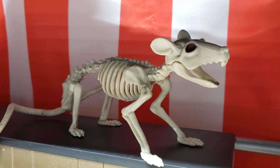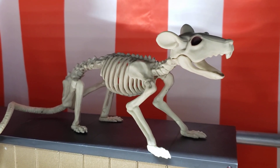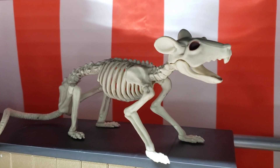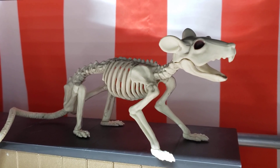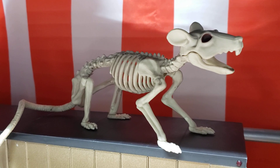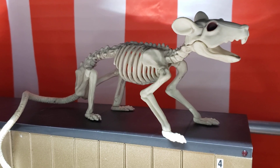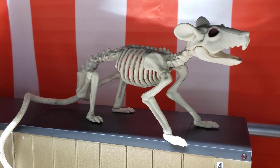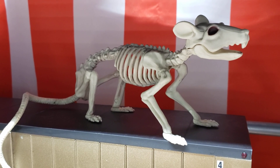Welcome to the Factory Rat, here at the model factory. We want to do a 600 subscriber giveaway, talk about a couple of model shows coming up, show a little stash add from the last model show we went to, and a few little boards we got. We're also going to do a little update on our small scale group build, so we've got a lot to talk about. Thanks to all my subscribers and thanks to everybody for watching — let's get to it.